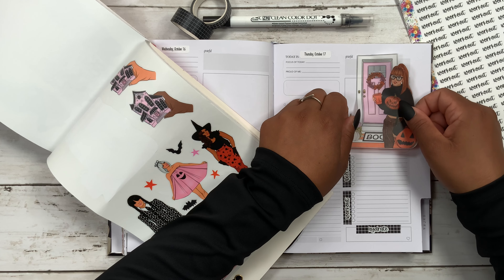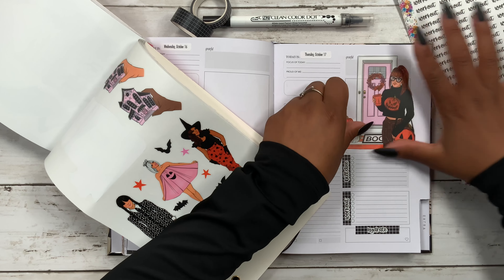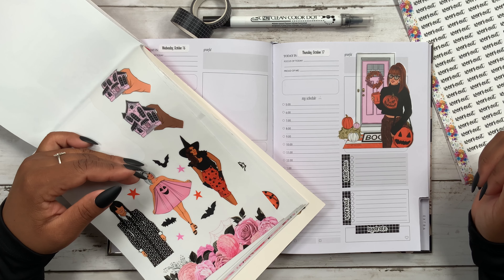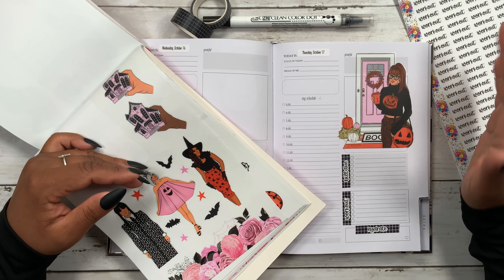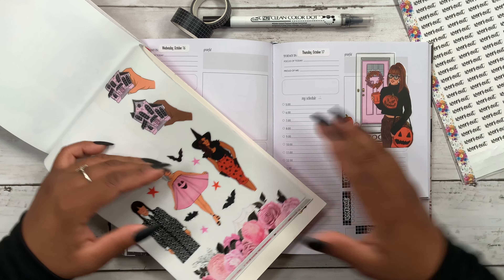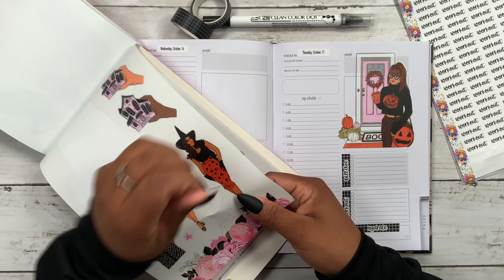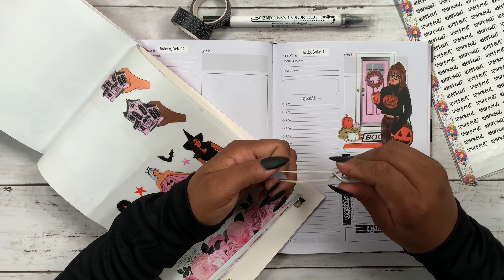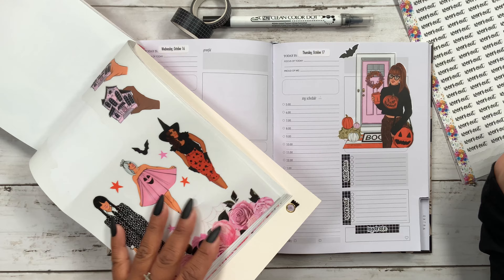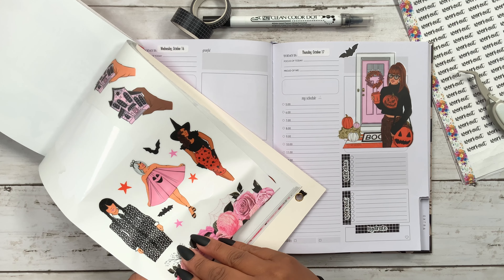I was debating whether I should add a washi tape — like the black one down here — but it does look great just the way it is. I might come back to it. Then let's go ahead and grab one of these adorable little bags so we can cover up this 'grateful' section. Yeah, so far so good!